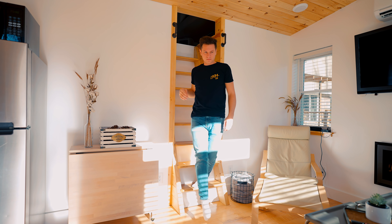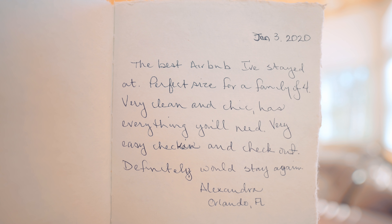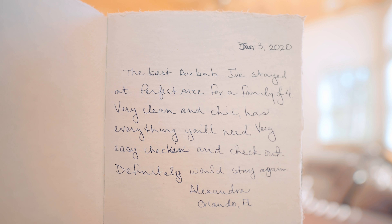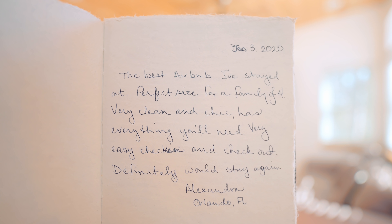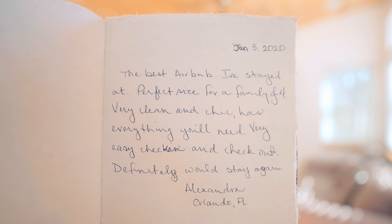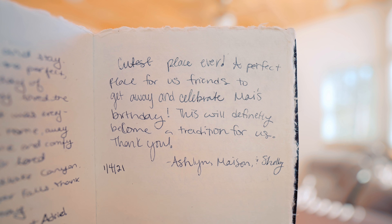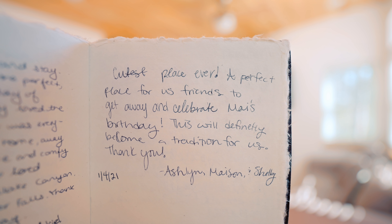And that is your tiny house, The Vest. They also have a guestbook where you can read everyone else's experiences. Alexandra from Orlando says: 'The best Airbnb I've stayed at — a big statement. Perfect size for a family of four. Very clean and has everything you need. Very easy check-in and check-out. Definitely would stay again.' Ashlyn, Mason and Shelby say: 'Cutest place ever. A perfect place for friends to get away and celebrate a birthday. This will definitely become a tradition for us.' Just a couple excerpts — I guarantee you could feel the same way.